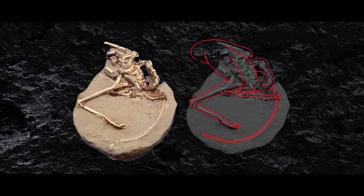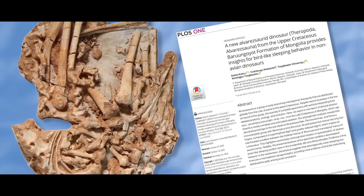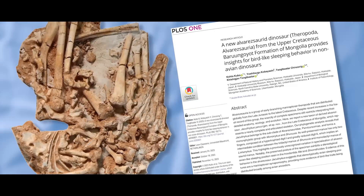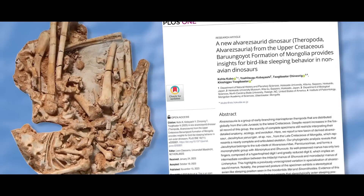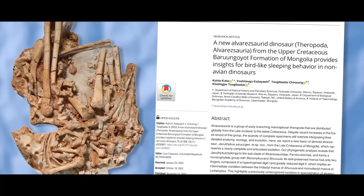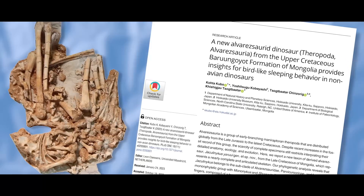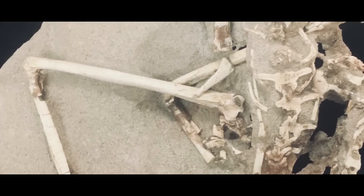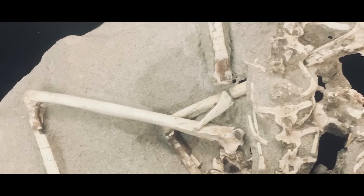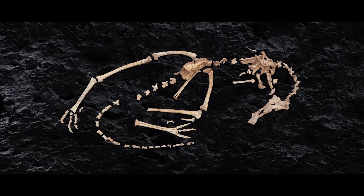This often leads to difficulty in interpreting their ecology and evolutionary relationships. A brand new alvarezsaur, specimen MPCD-100-209, has been described by Kota Cabal, Yoshitsugu Kobayashi, Sakbatar Chinzorig, and Kashyyykjav Sakbatar in a November 2023 paper published in PLOS ONE, which was recovered from the upper section of the possibly Campanian-aged Baruungoyot Formation in the Nemegt locality of Mongolia. The specimen is a nearly complete skeleton with a skull, only missing some bits of that skull, plus some neck, back, and tail vertebrae, the sternum and furcula, and some fingers.